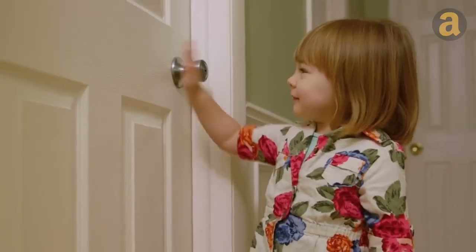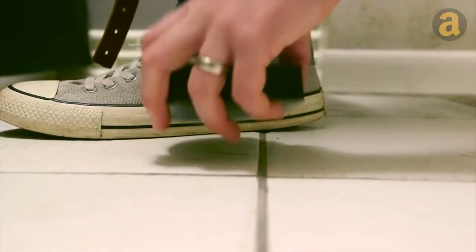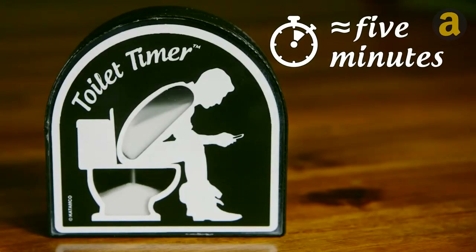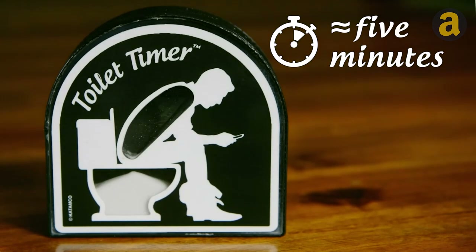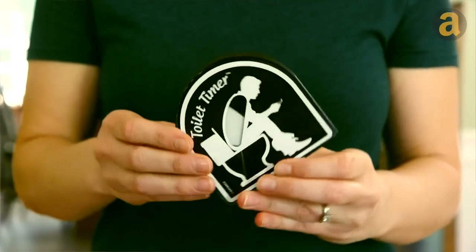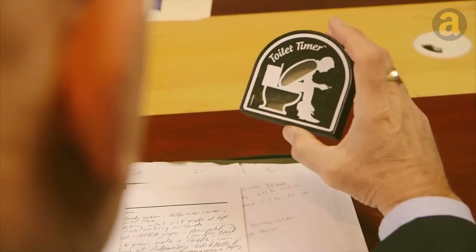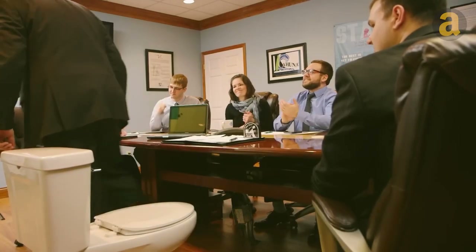Toilet Timer — this is a device that can be used in the bathroom to help people have some alone time or make decisions. The device is a five-minute sand timer that can be rotated 360 degrees to reset it. It ensures that people do not spend too much time on the toilet and can enjoy a moment of tranquility. It can also be used as a tool for decision making by setting a timer to weigh the pros and cons before making a final decision.